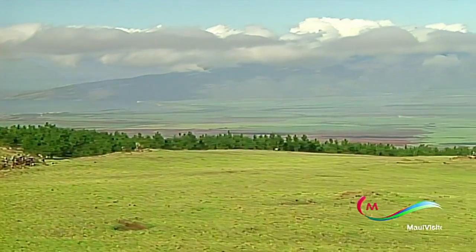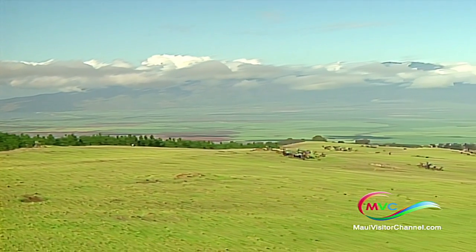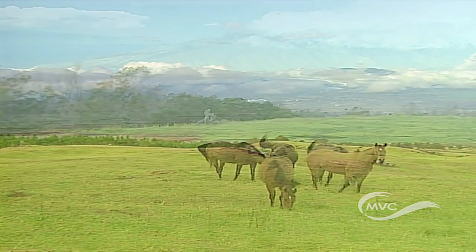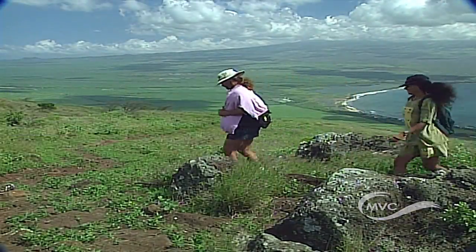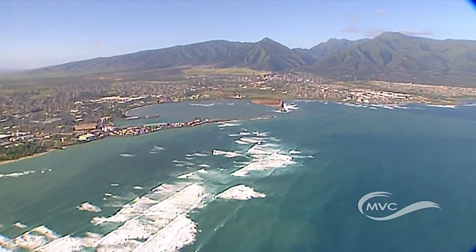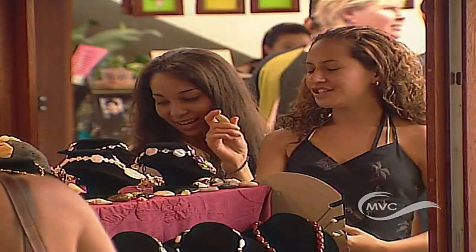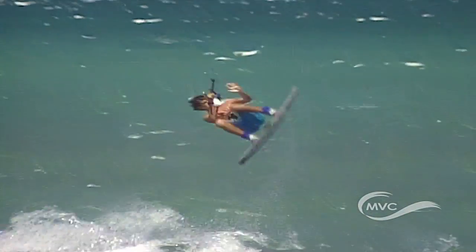Ever wondered why Maui is called the Valley Isle? It's because of the large flatland that separates the two volcanoes and bridges the east and west sides of the island. Nestled between the tall green grass and the deepwater harbor is Kahului — where the locals go to shop, to dine, and to play.